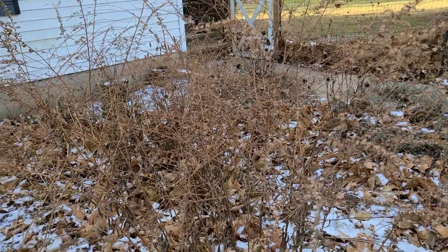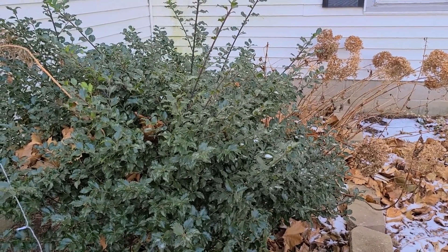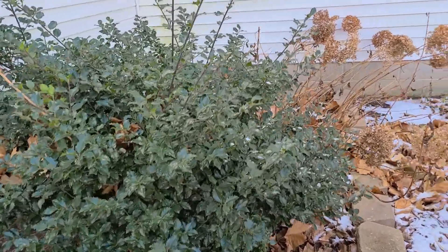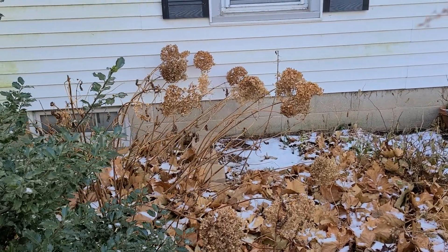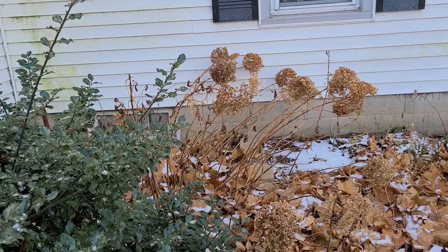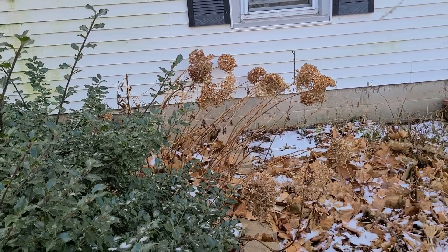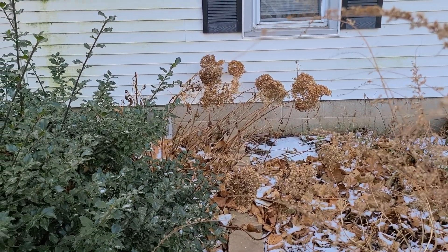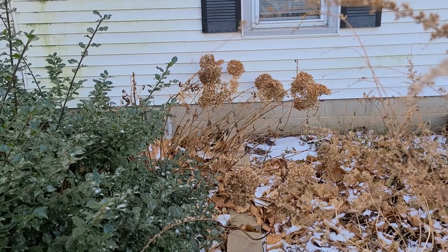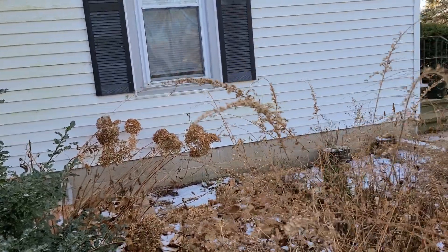We'll see how it holds up when we get more snow. I do have a nice evergreen holly shrub back here, so we get some greenery in the winter. And I have an Annabelle hydrangea back here that I always leave up until spring — it blooms on new growth, so I cut it back to the ground in the spring when I start to see the buds swelling, just so it has some extra protection through the winter.